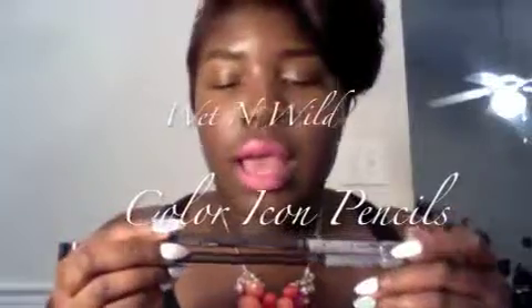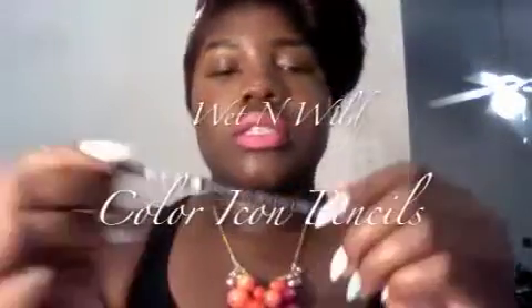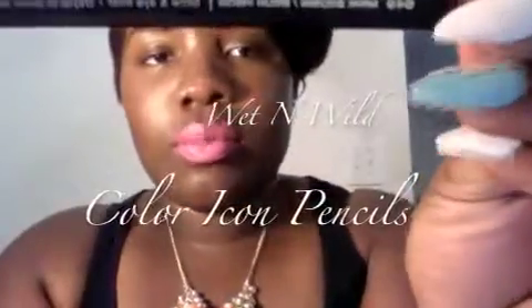I also picked up these Wet n Wild color icon pencils. I picked up one in mink brown, and I picked up the dark brown pencil again — I did this in a haul previously and picked up another one in dark brown. I used this on my eyebrows today. This is a good pencil.